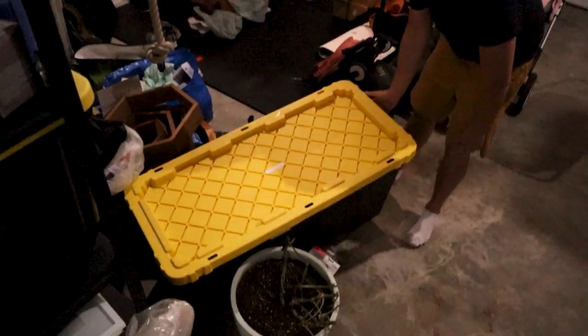We have some new things going on in the front entryway and it looks so good. I even have a custom piece of artwork — it sounds fancier than it is, but it's really pretty. Let's go get the bin and then I'll show you what the front looks like.